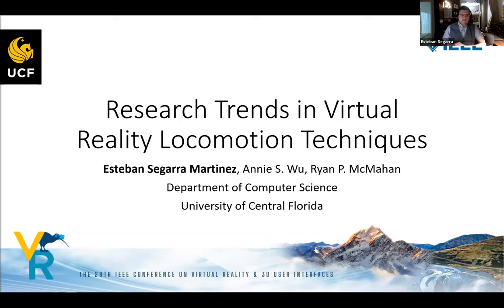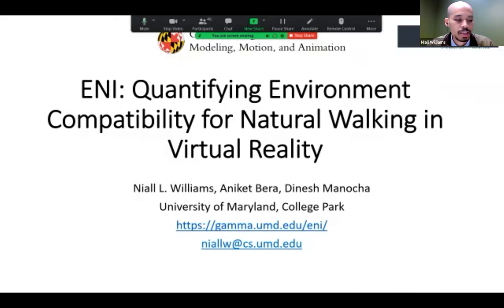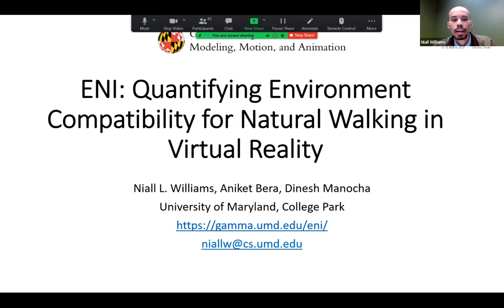That concludes my talk, thank you for your time. Next speaker, please go ahead.